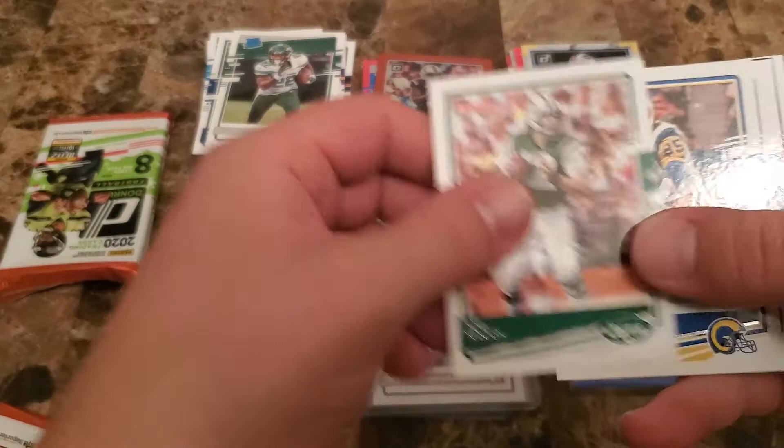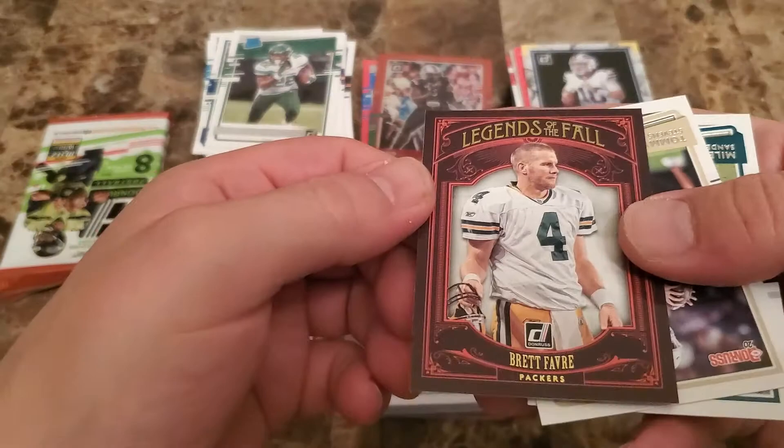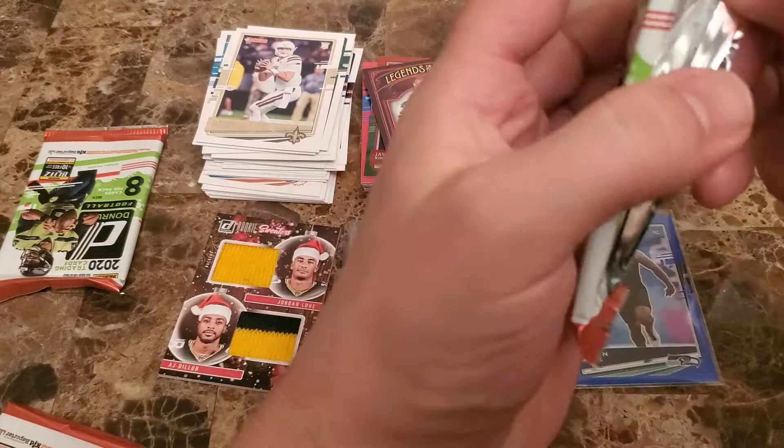I always want to just go right to Josh Allen — I don't know why they would draft a quarterback. Maybe they weren't sure about Josh Allen, maybe they didn't know what he would do. He certainly looks pretty good this year though; he gave it to the Seahawks last week unfortunately. Namath, Youngblood, Goff, Zeke, Jarvis Landry — there we go, there's my guy — Brett Favre Legends of the Fall insert right there. And then a Tommy Stevens rookie, and Miles Sanders base.